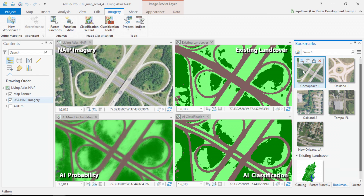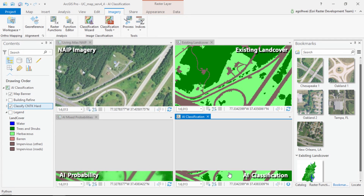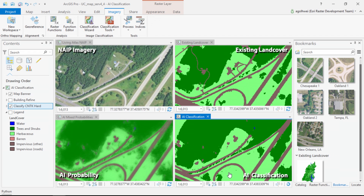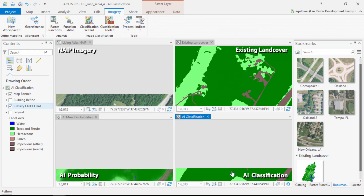What you can see here is a location in the Chesapeake watershed and four types of information. In the upper left we have the one-meter resolution NAIP imagery from the Living Atlas; in the upper right, the original Chesapeake land cover map; and immediately below that, the map being produced by our deep learning algorithm from that NAIP imagery on the fly, classifying forests and fields, water, and impervious surfaces like roads and houses.